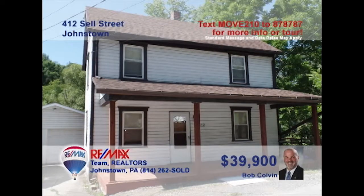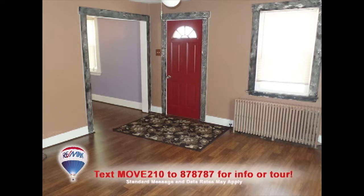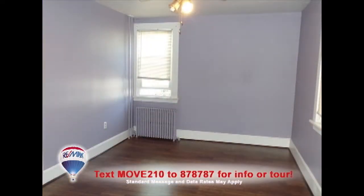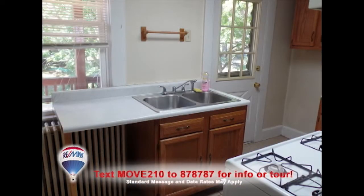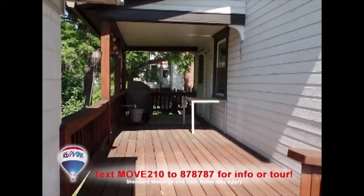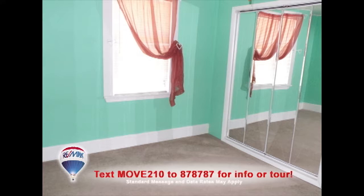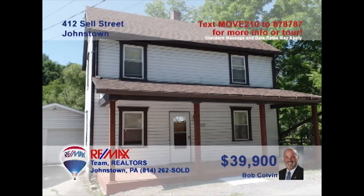Bob Colvin, listing specialist for the Bob Colvin team, welcomes you to this Upper Yoder home that's move-in ready. Laminate floors reflect the natural light in the living room and flow into the dining room with a ceiling fan and easy access to the nearby kitchen. So many great outdoor spaces for fresh air, like the covered front porch or the rear deck. Each of the home's two bedrooms offers abundant closet space. Contact a Bob Colvin team buyer agent for your personal tour.